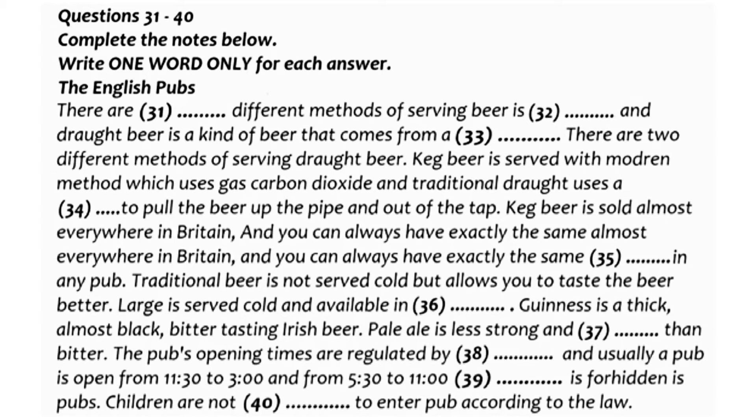Guinness is a thick, almost black, bitter-tasting Irish beer. Pale ale is less strong and a bit sweeter than bitter, and is often keg. Mild is a fairly sweet beer, often dark, and not as strong as bitter. It can be keg or traditional.